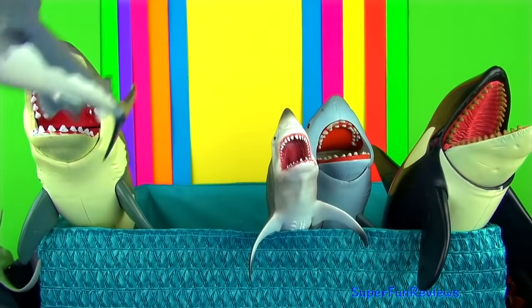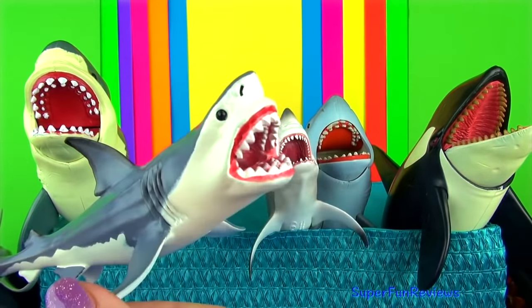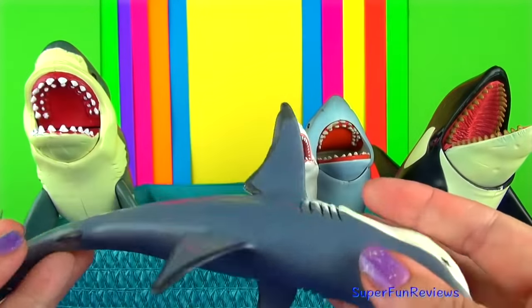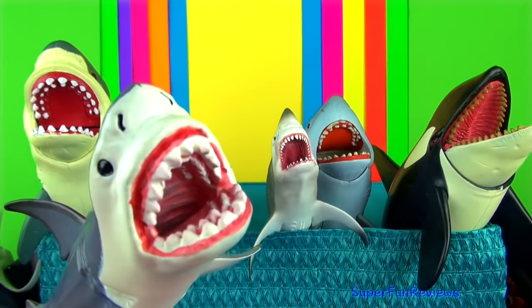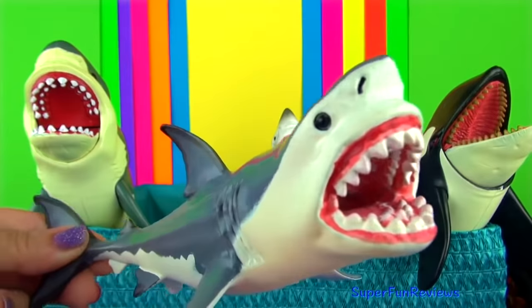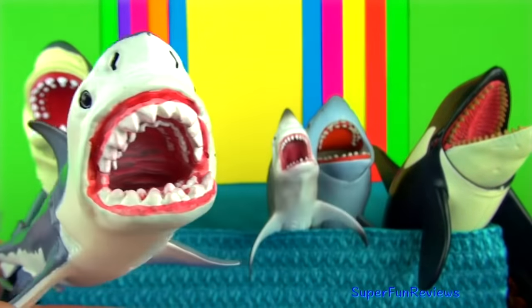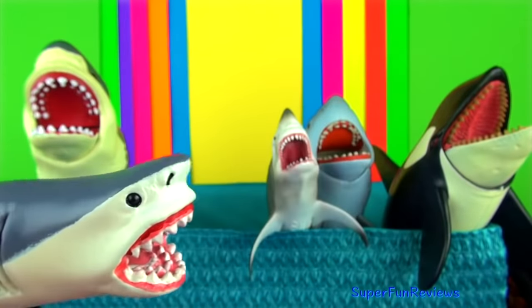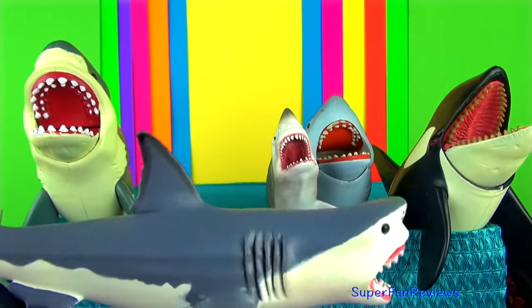Megalodon is a prehistoric monster shark that first appeared about 20 million years ago. It is the largest prehistoric shark to have ever existed and one of the most powerful predators on earth. Its teeth grow up to 7 inches or 16 centimetres long and it would have fed upon large prehistoric whales. As teeth are lost, broken or worn down, they are replaced by new teeth.